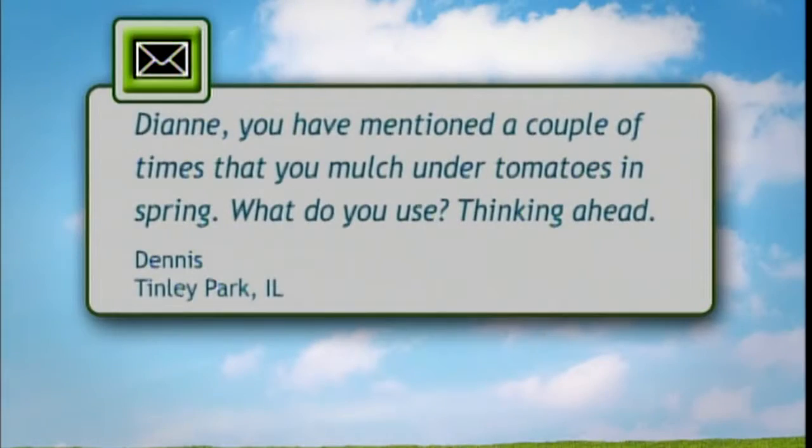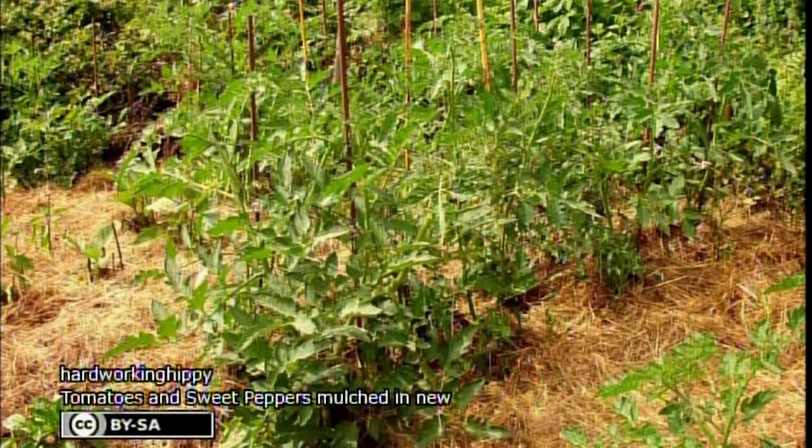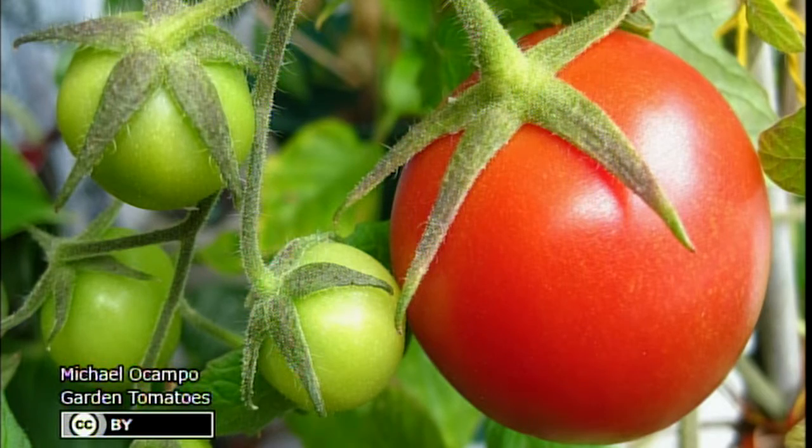I have an email from a listener, Dennis, and he said: you have mentioned a couple of times that you mulch under tomatoes in the spring — what do you use? Well, there's a whole list of things you can use. My personal favorite is grass clippings. They make a really nice mulch; obviously they're easy to come by and they're cheap. Just make sure the yards haven't been treated with any chemicals. Other things you can use: newspaper, chopped up leaves, cardboard. Sometimes people combine them — put down a layer of newspaper and maybe some leaves or grass clippings on top. I like the grass clippings because they actually fertilize as well as mulch, and I just leave it and till it in — it really ends up making a nice fertile soil.